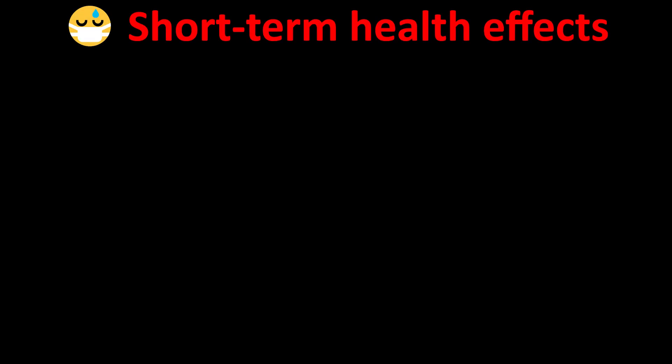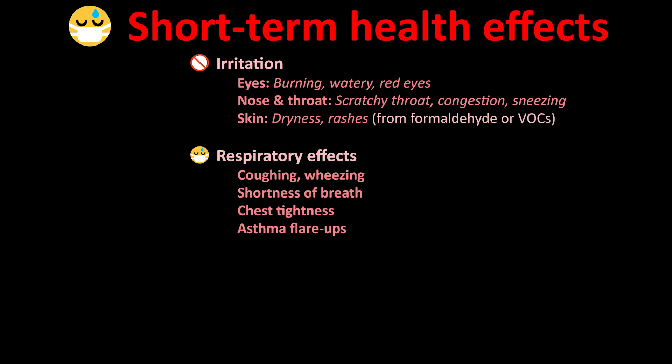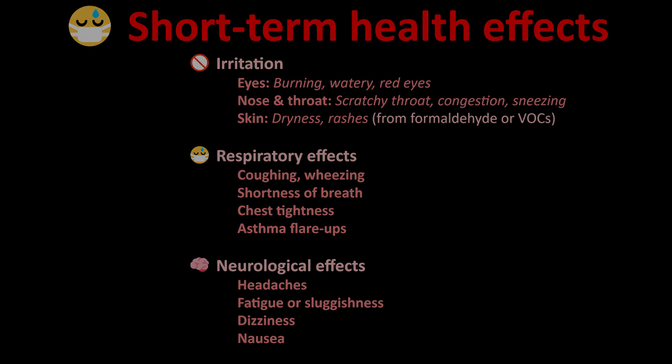Short-term effects can appear as quickly as a few minutes and include irritation like burning, watery red eyes, scratchy throat, congestion, sneezing, dryness, and rashes on your skin from formaldehyde or VOCs. Respiratory effects like coughing and wheezing, shortness of breath, chest tightness, and asthma flare-ups. Neurological effects like headaches, fatigue or sluggishness, dizziness, and nausea.